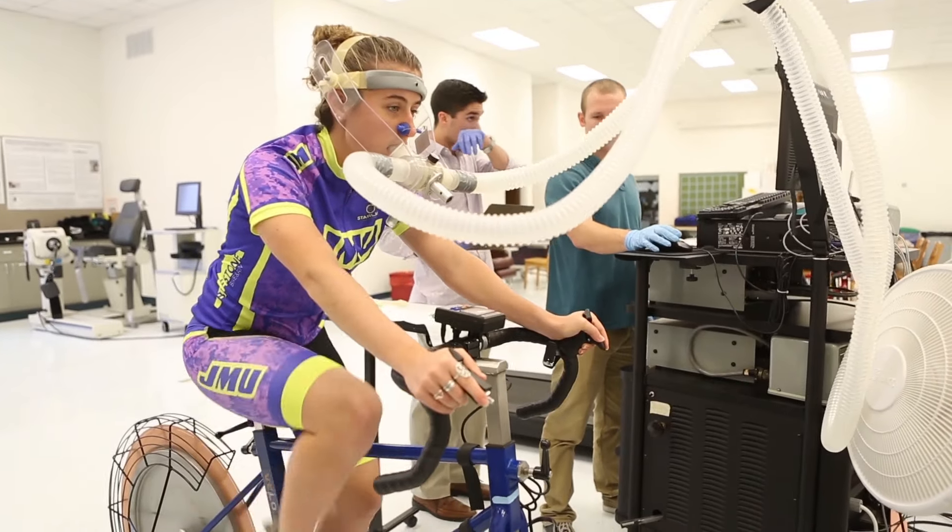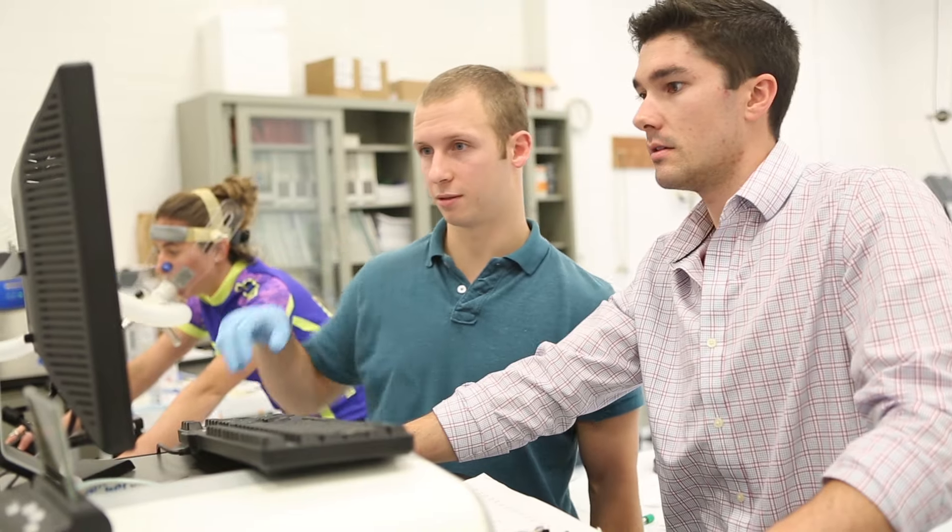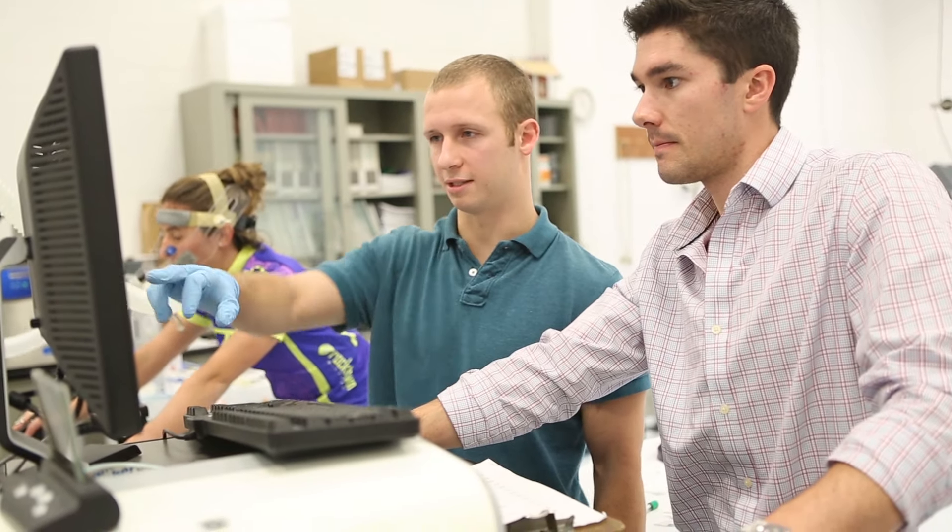Therefore, our research outcomes can be used by fitness enthusiasts or practitioners to allow exercisers to get the most benefit out of their program. One of the most popular pieces of equipment that we have is the metabolic cart. It can measure and analyze gas exchange, oxygen consumption, and ventilation, which is great for figuring out maximum oxygen consumption or VO2 max, a great predictor of endurance performance.